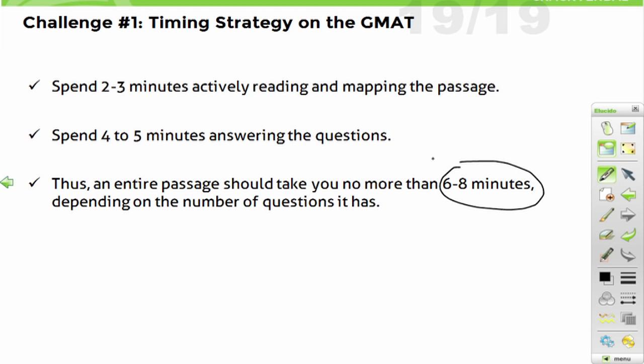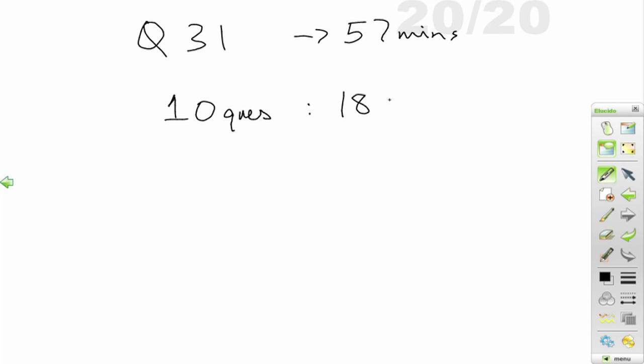Six to eight minutes is all that we have. A lot of times you may realize you're on question 31 with 57 minutes done. That means you have 10 questions left and 18 minutes remaining. This works out to about 108–109 seconds per question, so net-net you are doing very well if you are in that scenario.